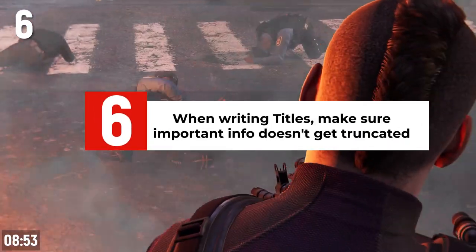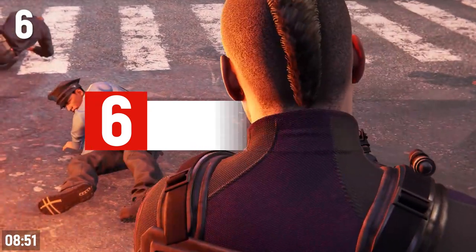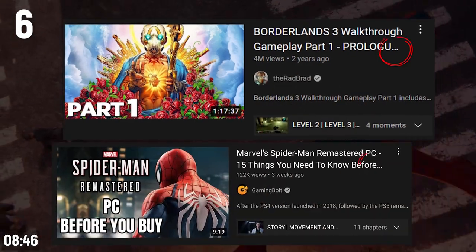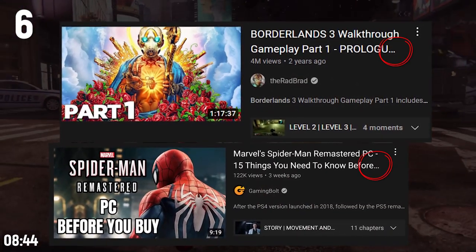When writing your video titles, make sure the important information doesn't get truncated. If your title is longer than 45 characters, usually anything beyond the 45 characters can be cut off for a bunch of mobile viewers.